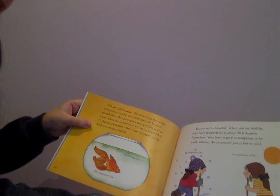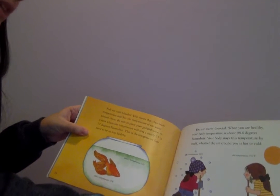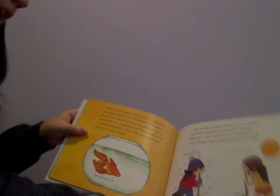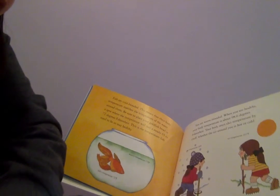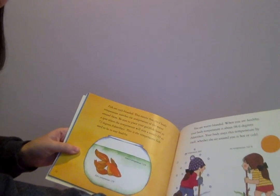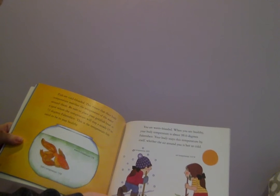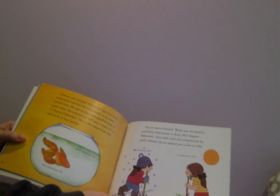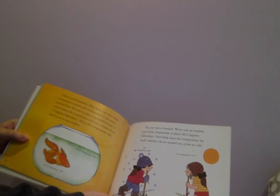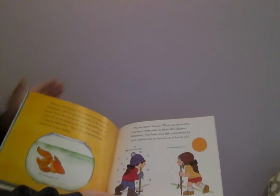Fish are cold-blooded. This means that their body temperature matches the temperature of the water around them. Be sure to place your goldfish bowl in a spot where the temperature will stay a steady 65 to 72 degrees Fahrenheit. This is the temperature fish need to stay healthy. You are warm-blooded. When you are healthy, your body temperature is about 98.6 degrees Fahrenheit. Your body stays this temperature by itself, whether the air around you is hot or cold.